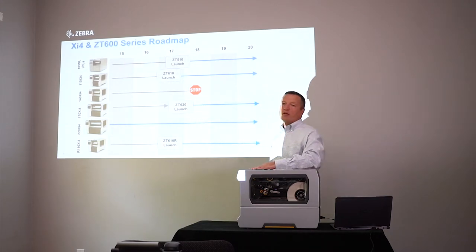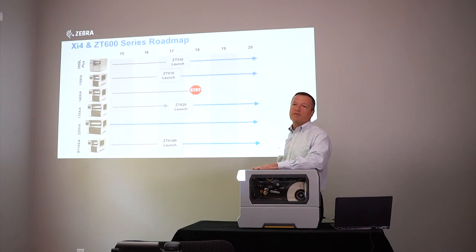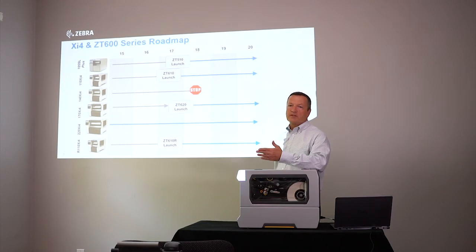The ZT620 — we expect to have availability of that printer in the September timeframe, so within a month to a month and a half. And the 170 XI-4 will be end-of-life on the same timeline, with a last purchase date of early January.